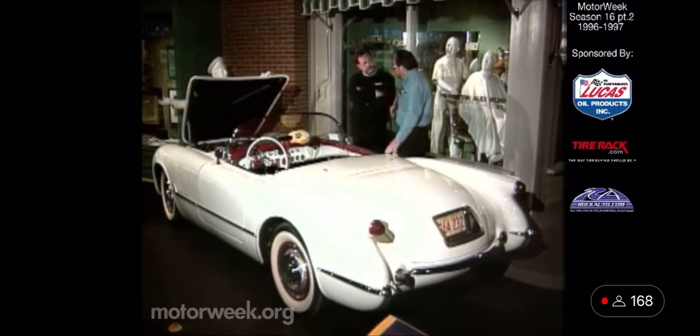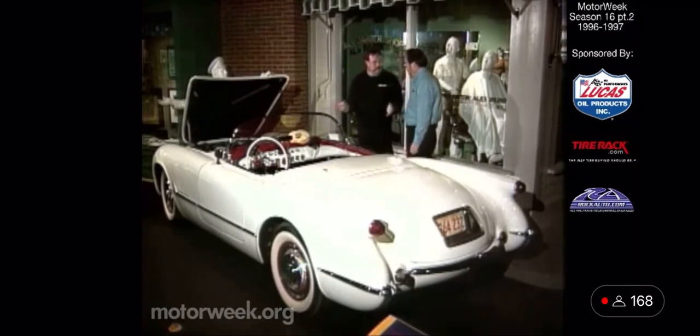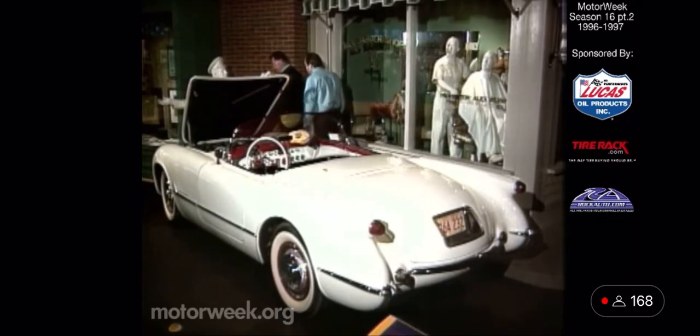It didn't go around corners that well either — it had an antiquated truck-derived suspension system using kingpins of all things. They made about 300 of them and sold a little over half. That probably would have been the end of it right there if it hadn't been for rumors of the Thunderbird coming on the scene.